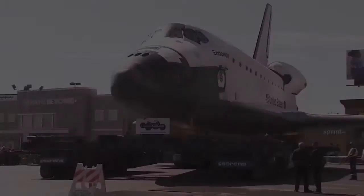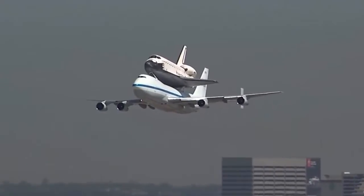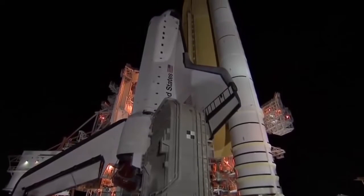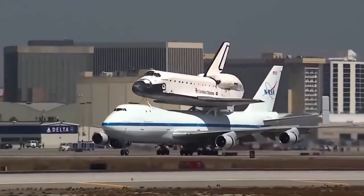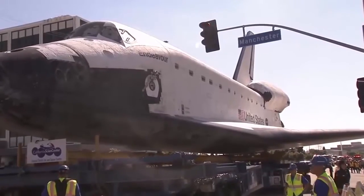Shuttle Endeavour: This American shuttle made its last trip to Los Angeles to become a museum piece. After 20 years of flying, Endeavour covered 115 million miles in space, then landed at LA International Airport in the back of a Boeing 747 specially adapted for the occasion.